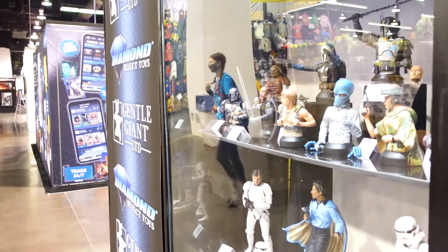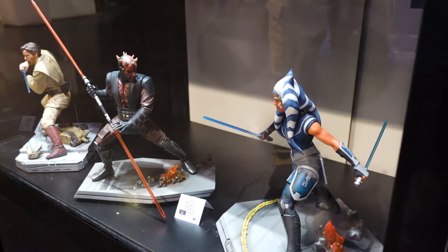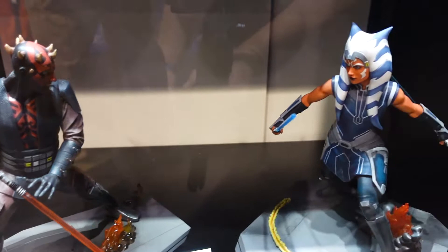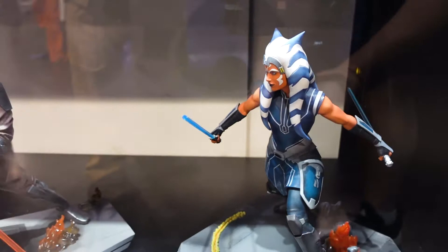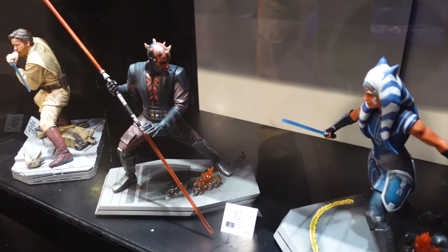There are also some statues: 1/6 scale Darth Maul and Ahsoka Tano. The Maul is already up for pre-order. If you pre-order the Maul, you're automatically added to a list to be among the first to have the option to order Ahsoka. These are limited editions of a thousand pieces each. Ahsoka will be offered just as soon as Darth Maul ships, and he's getting pretty close.